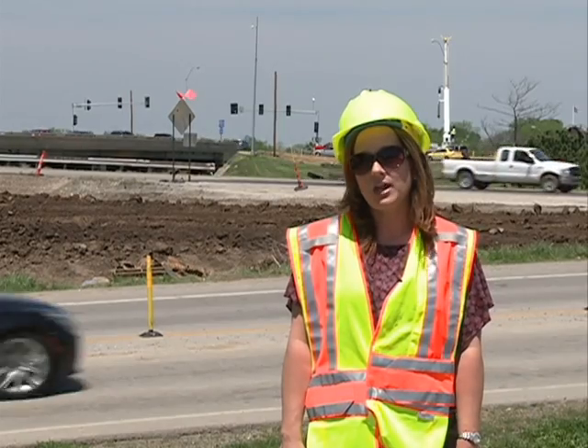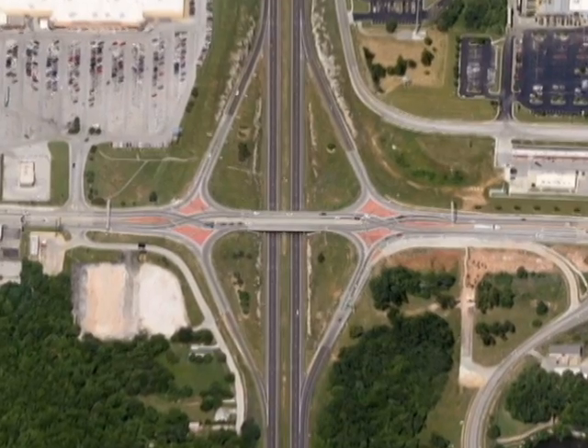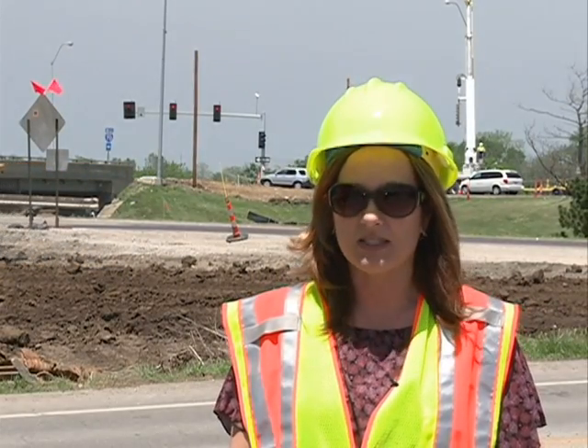They've also had locations before that would have a one- to three-mile backup, and now they're not experiencing that backup at all. One of the reasons we're seeing improved safety with the diverging diamond interchange is because we're minimizing the number of times that drivers have to start up and stop, and by minimizing that start-up and stop maneuver, we're seeing a reduction in the potential for rear-end crashes.